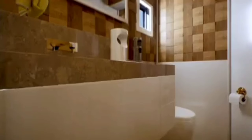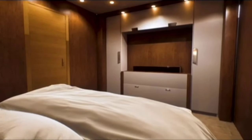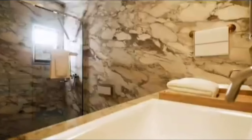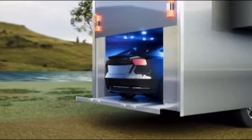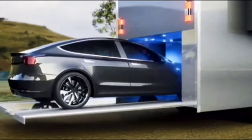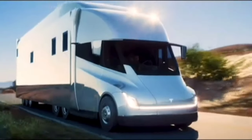Many individuals find the concept of an entirely solar and electric-powered camper very appealing. You may run your life off the same battery pack that powers your vehicle during the day and travel without emitting any pollution. You can charge up at night to repeat the process the following day, or go completely off-grid with solar power. The Tesla Semi could be an interesting basis for an electric motorhome.